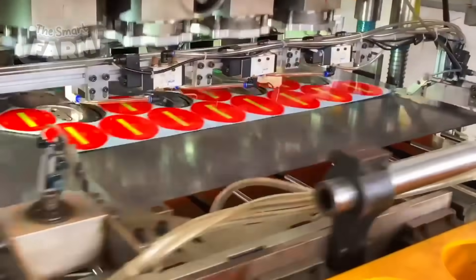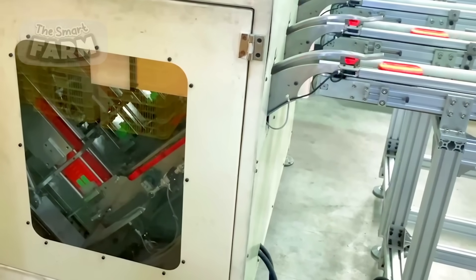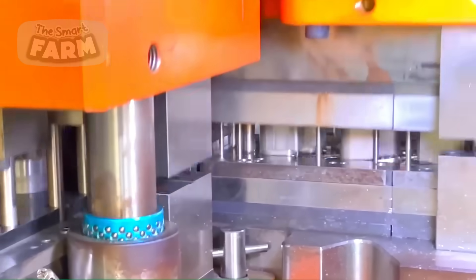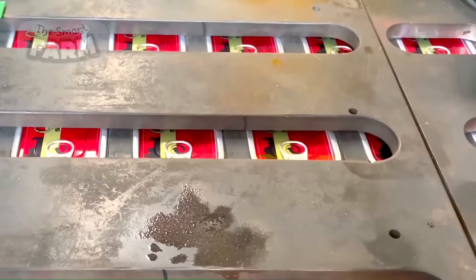Concurrently, in a distinct section of the facility, an automated system prepares the rectangular tin cans and corresponding labels employed for sardine packaging. These containers, along with the subsequent airtight seals, are then transferred to their specified place, poised for the sardine filling process.